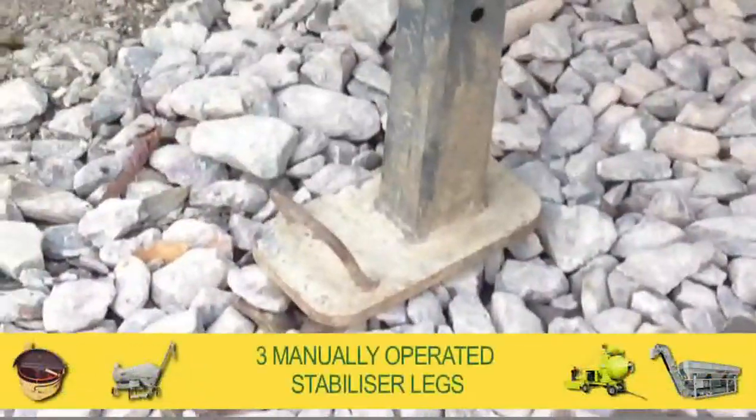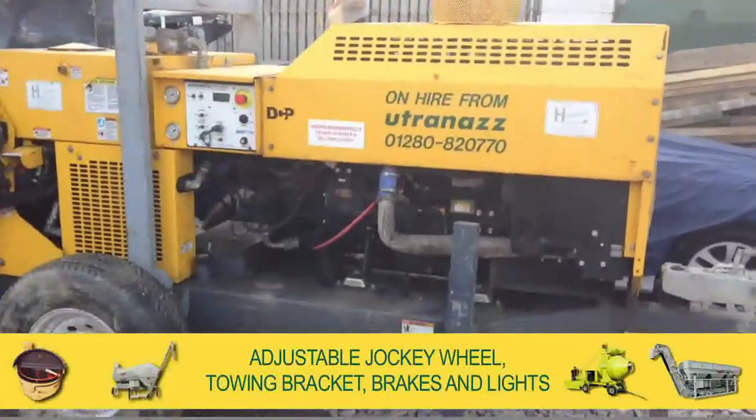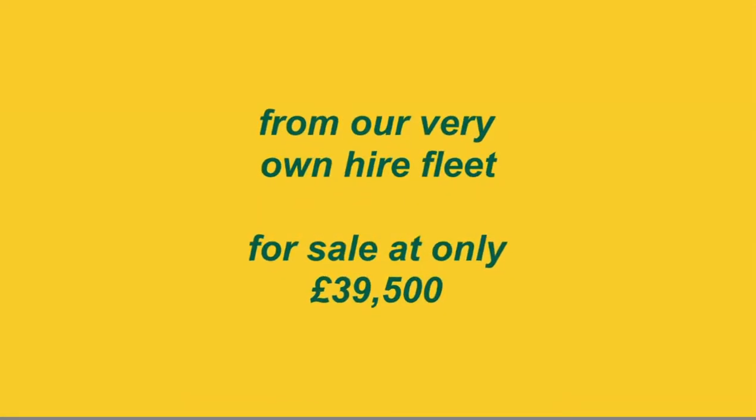Complete with 3 manually operated stabiliser legs, adjustable jockey wheel, towing bracket, brakes and lights allowing it to be towed on the road. From our very own hire fleet, for sale at only £39,500.